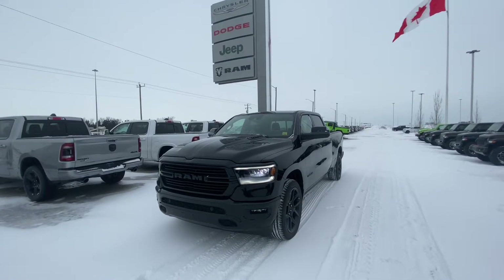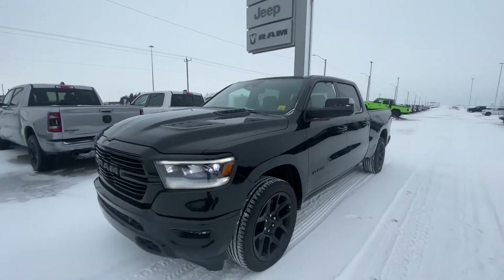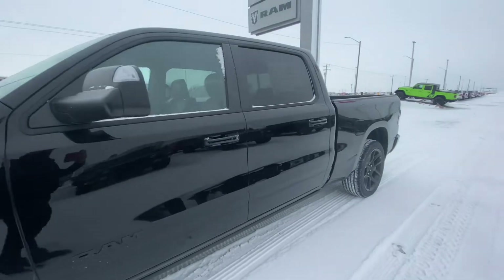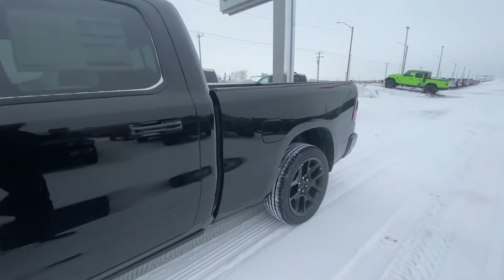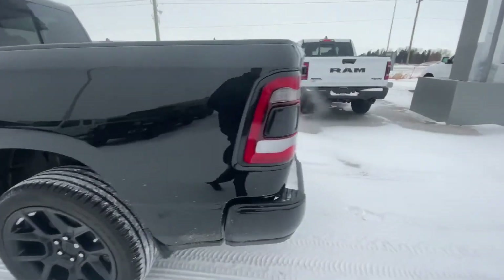Good afternoon, this is Heavy Duty Don with Sherwood Dodge. Wanted to make you a quick walk-around video of this 2022 Ram Sport Night Edition in black. With the long box, power running boards, you'll see those 22-inch black wheels in the night package.